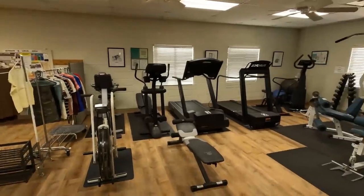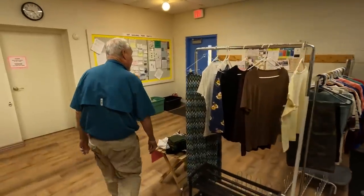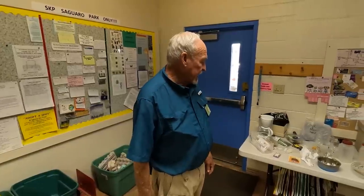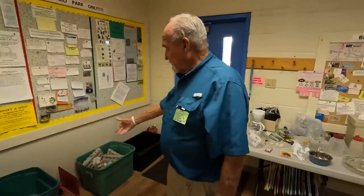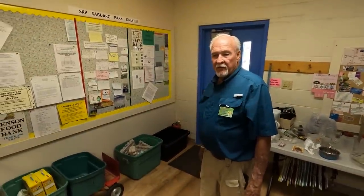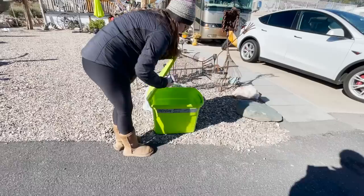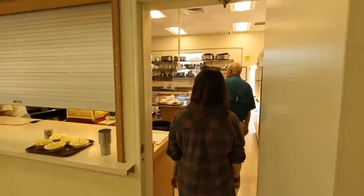They even have poker tournaments. Over here we have a table we call the Neiman Marcus table - if you have something you don't use anymore you can provide it here and people can pick it up. This doesn't look particularly impressive but it's a donation area for the Benson Food Bank and they support approximately 300 families. We've now raised $27,000 this year and brought in two and a half tons of food. We are the largest philanthropist in Cochise County.